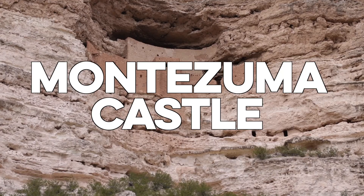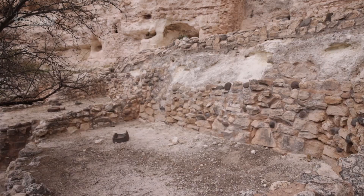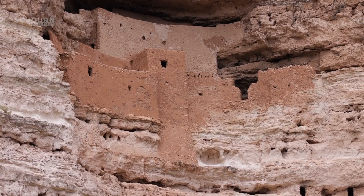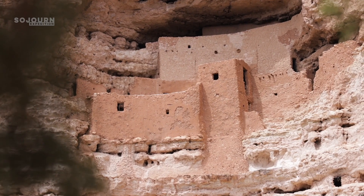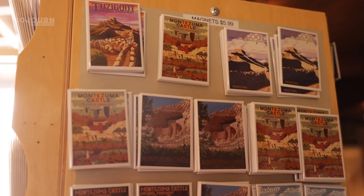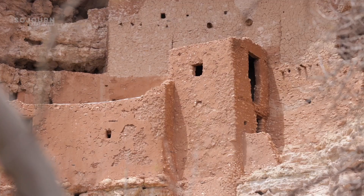Number 6: Montezuma Castle. This is a small national monument located 25 minutes south of Sedona, and it's a good place to take a break from the hiking. The monument preserves a 20-room living space built by the Sinagua Indians. Montezuma Castle is carved into limestone cliffs, and it's an incredible sight. The monument has a gift shop and a short trail to view the ruins, and the entire stop only takes about an hour.